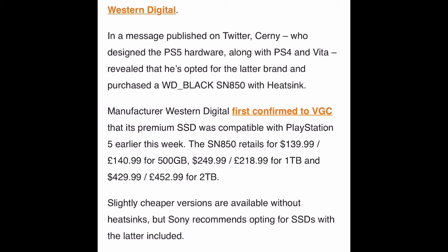In a message published on Twitter, Kearney — who designed the PS5 hardware along with PS4 and Vita — revealed that he opted for Western Digital and purchased a WD Black SN850 with heatsink. I did a video four weeks ago — I have the Western Digital SN850 but without the heatsink, since I bought it to use inside my enclosure. You can find that video in my playlist. I'm going to leave a link to it at the end of this video.